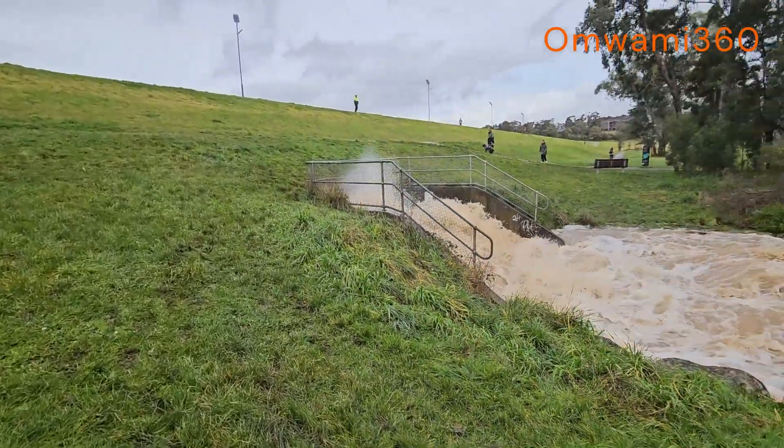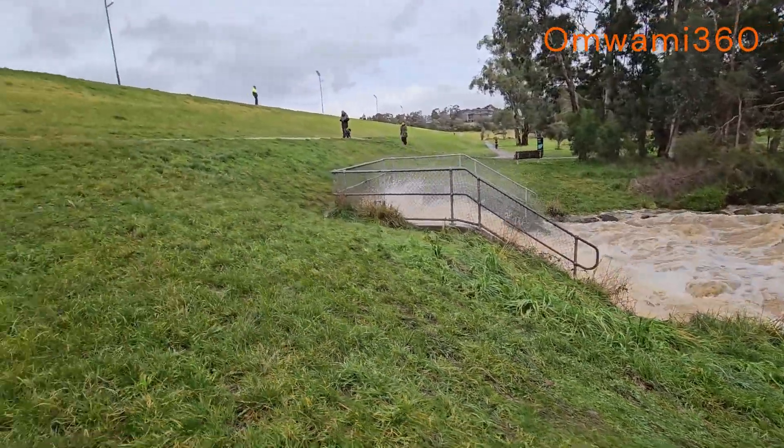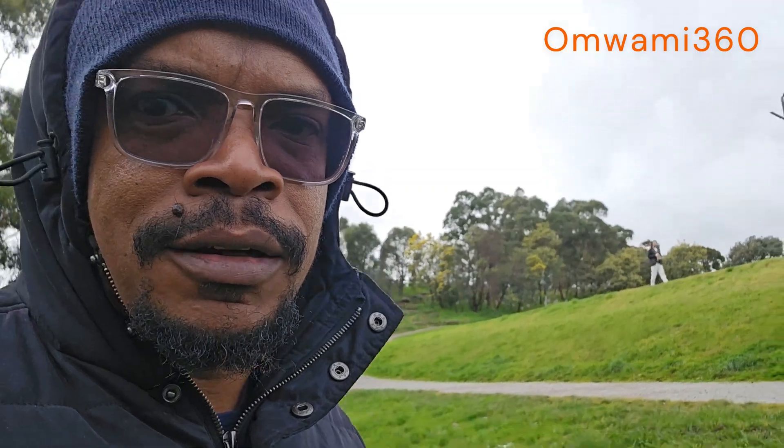It's flooded. Can you see it? Umami 360, keep it locked. Subscribe, like, and share if you haven't done so. We're right here at the Little Lake. The water levels are quite high. Beautiful. That's how it looks down there. Umami 360 up in your area.